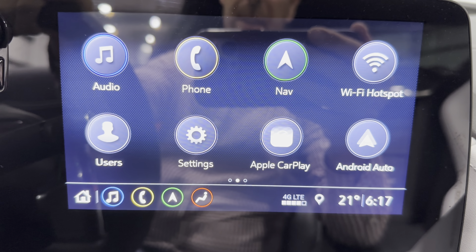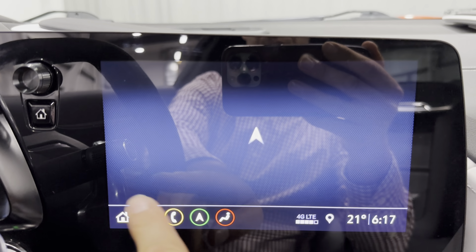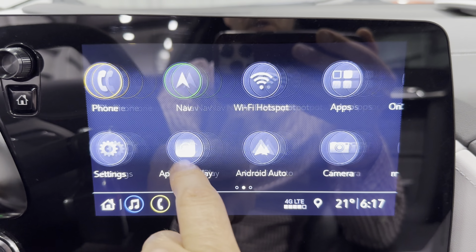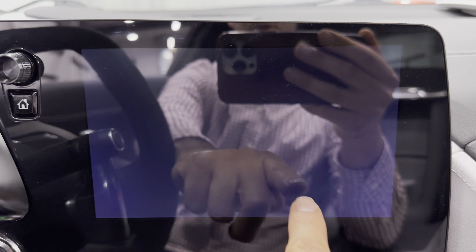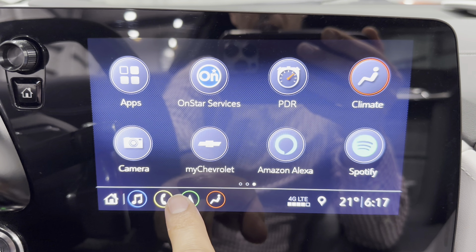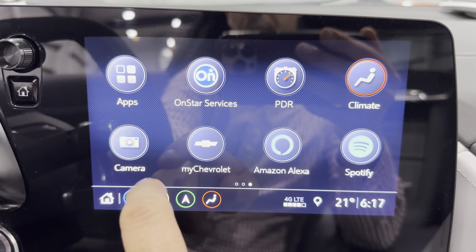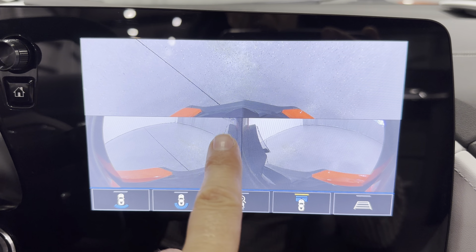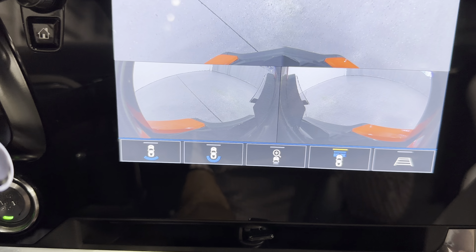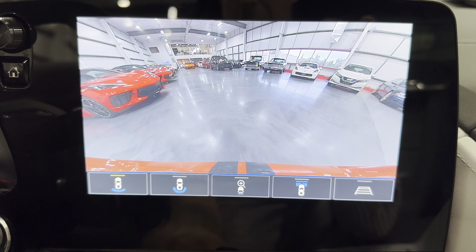Coming down here, we've got an 8-inch touchscreen with various icons. We have navigation — factory nav — Apple CarPlay, Android Auto, and the performance data recorder. You've also got climate controls and front camera. Hitting the front camera, you can see the front of the car and different angles when approaching something. Throwing it in reverse, you can see the reverse camera there — and you can even see the stripes, which is pretty cool.